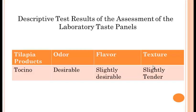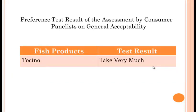The odor is desirable, the flavor is slightly desirable, and the texture is slightly tender. This is the preference test result of the assessment by the consumer panelists on general acceptability, to which it is rated 'like very much.'